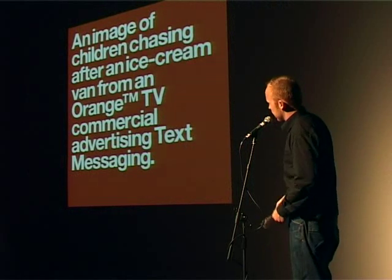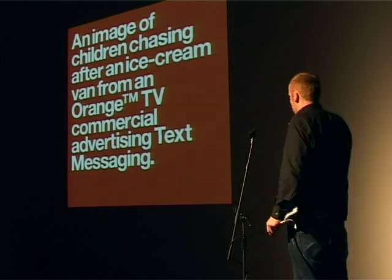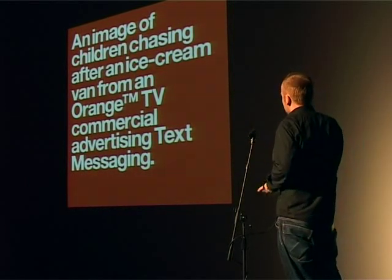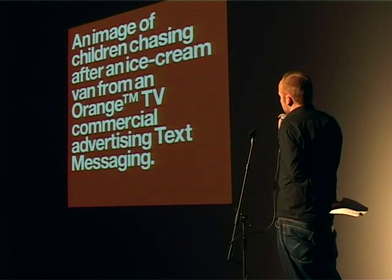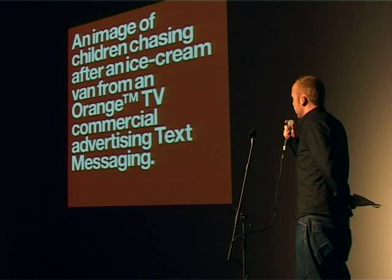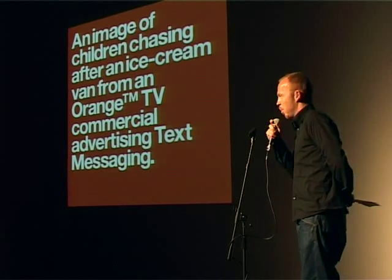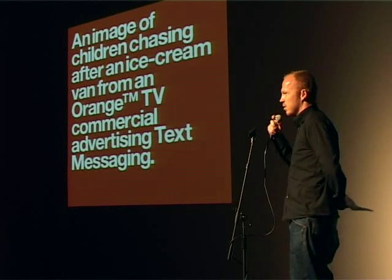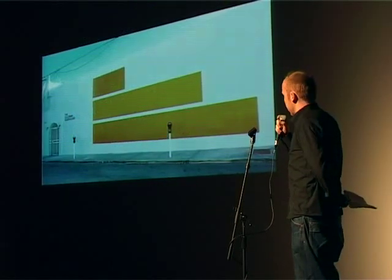This is a record sleeve designed by Designers Republic. It's an Aphex Twin cover. They've made a shortcut between the fact that Aphex Twin had just been commissioned to design an orange advert and the fact that they wanted to sell some singles on the basis of that. So they made a sleeve based purely on that.